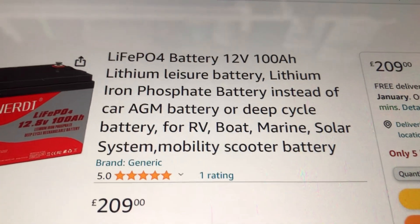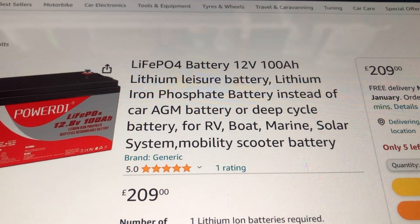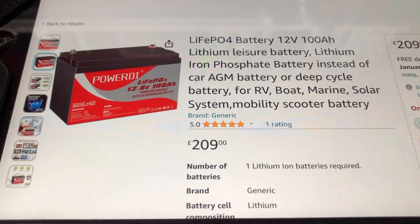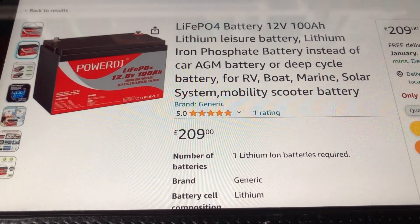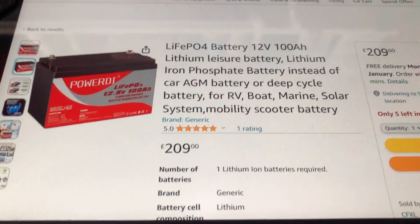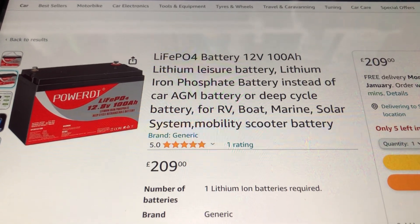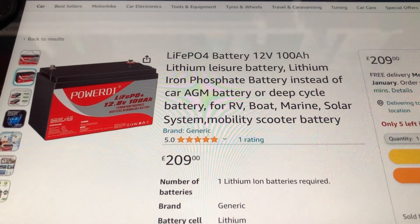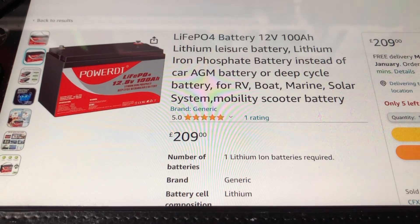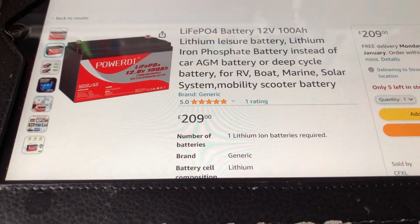The listing says 'LiFePO4 battery, 12 volt, 100 amp hour lithium leisure battery, replacement for AGM battery.' These are deep cycle batteries — they are meant to be run down and recharged over and over again. They are suitable for use in motor homes, caravans, boats, solar power systems, electric vehicles like mobility scooters and golf carts, electric bicycles, and kids' ride-on toys.